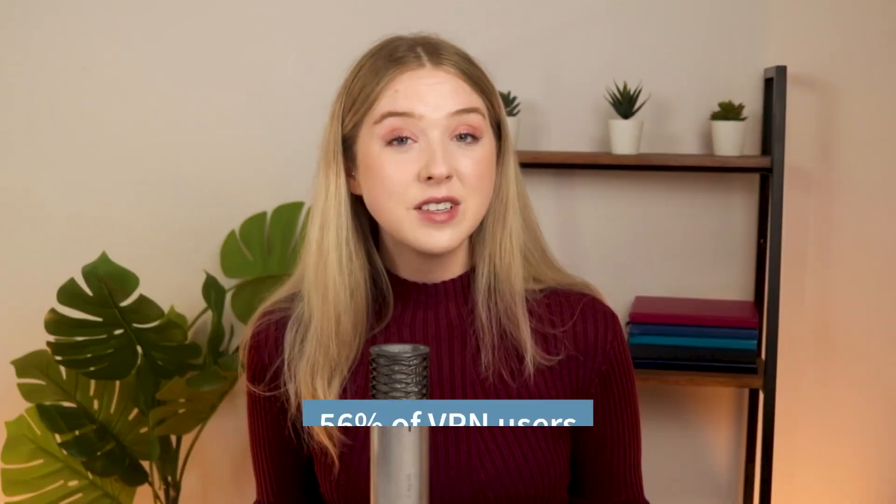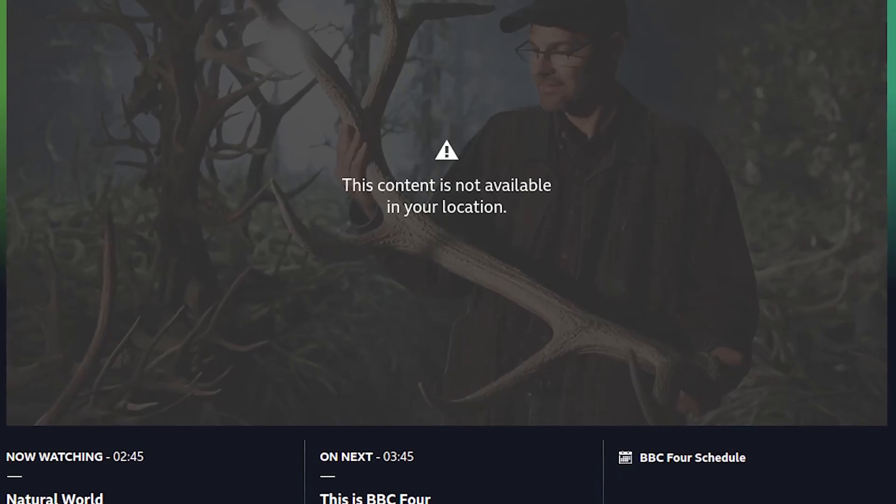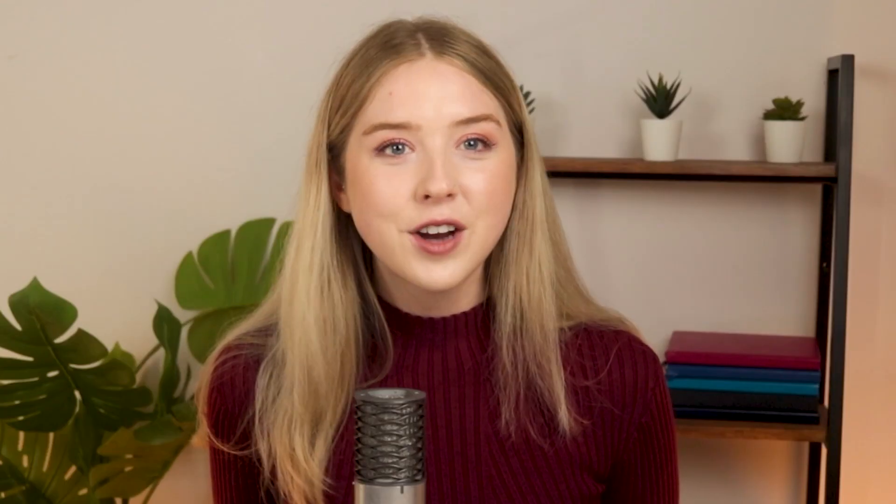The most popular reason people use VPNs is to bypass geoblocks. 56% of VPN users use their VPN to access Netflix. Streaming services only allow users in some countries to access their content, due to complex licensing deals made by studios and streaming services. If you're not in the United States, you can't watch HBO Max, and Netflix has different content depending on where you're accessing it from. With a VPN, you can make it appear as if you're in any country, letting you watch an unlimited amount of content on any streaming platform. But some VPNs struggle to unblock streaming services, while others like ExpressVPN unblock everything easily.